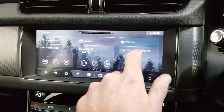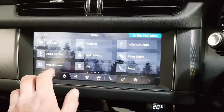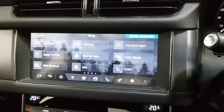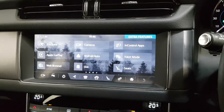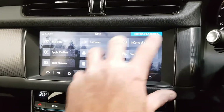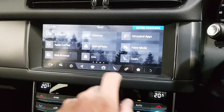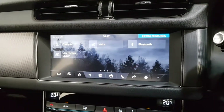I've got Bluetooth with text messaging. This is a really nice feature — I've got Apple CarPlay and Android Auto. That means I can connect my phone and it will mirror onto this screen. I can have Google Maps, WhatsApp, I can talk to the screen — anything I can do with my mobile phone, I can do with this screen. We've also got a web browser, Wi-Fi, InControl apps, and voice command control.